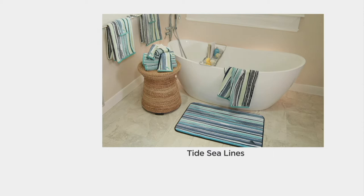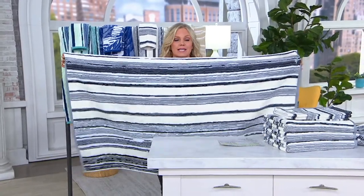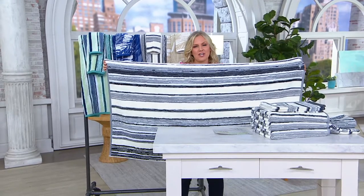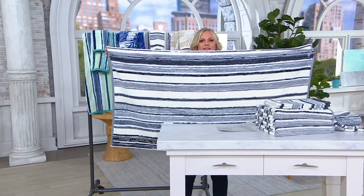This is your first look, so if you're loving what you're seeing, now would be the time to get this, and then watch again or check out on QVC.com what else we've brought in. Look how big this bath towel is — it's phenomenal.